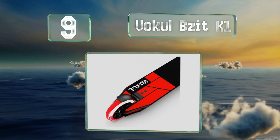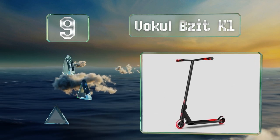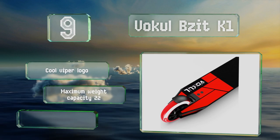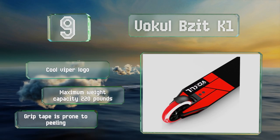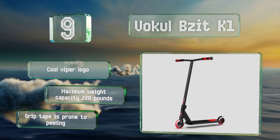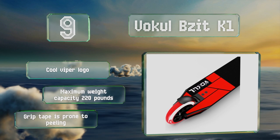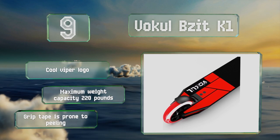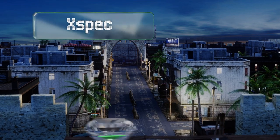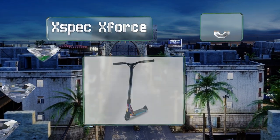At number nine, suitable for beginner and intermediate freestyle riders, the Vocal Bzit K1 comes in at a reasonable price and is a sturdy construction that can stand up to some impacts. The bearings provide a smooth glide and the triple bolt clamp keeps the headset reliably tight. This one sports a cool viper logo and has a maximum weight capacity of 220 pounds, but the grip tape is prone to peeling.